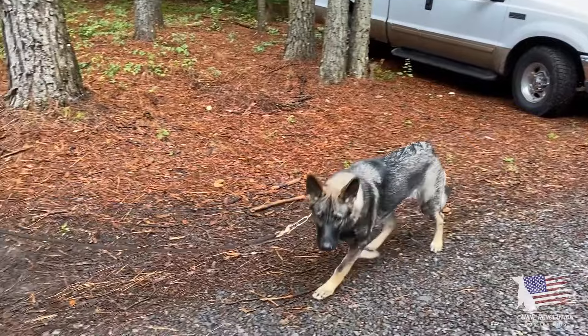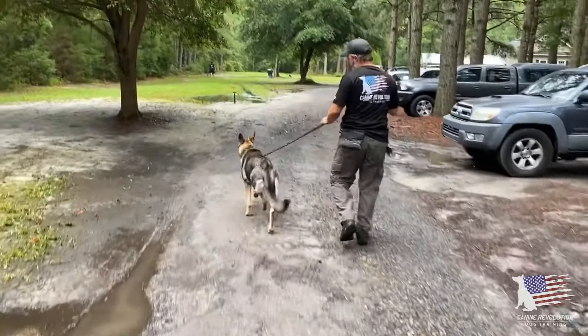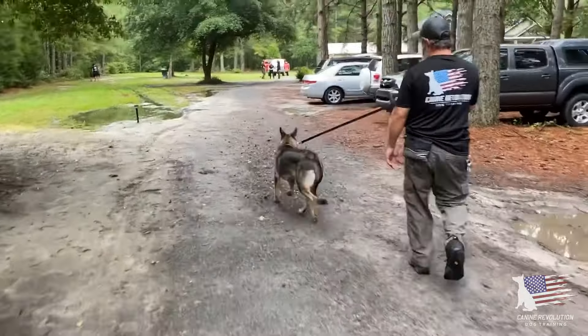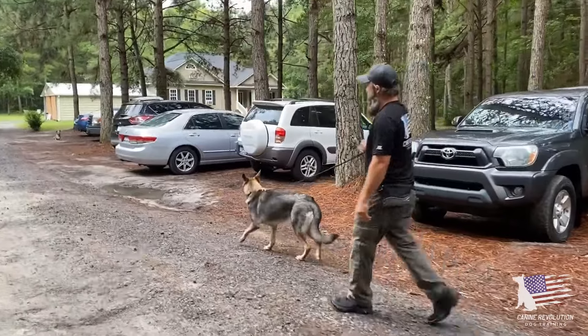She's very timid about the cameraman. Notice on her back by her shoulder blades the hair is raising up all the way down her spine — those are called hackles. This can be an indicator of surprise, but in this case it's definitely an indication of insecurity.